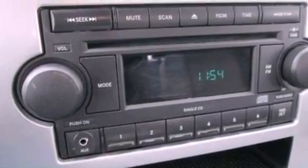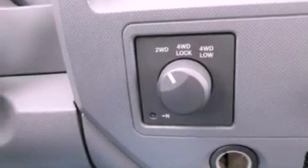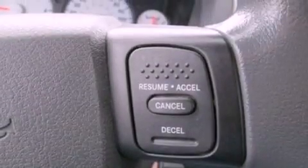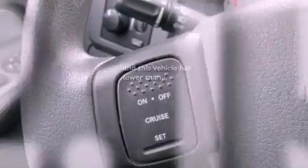All of the following features are included: a double wishbone independent front suspension, air conditioning, a CD player, automatic locking wheel hubs, 17-inch wheels, an engine immobilizer theft deterrent system, a chrome grille, an anti-lock braking system, 12-volt power outlets, and this vehicle has fewer than 63,000 miles on the odometer.